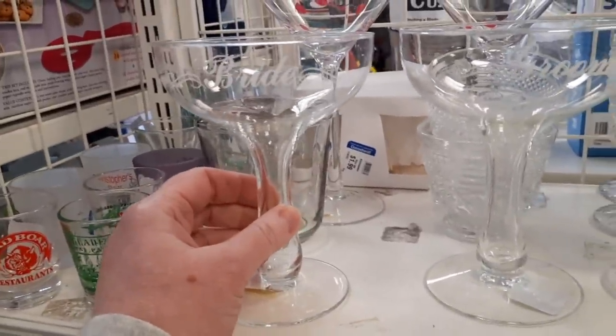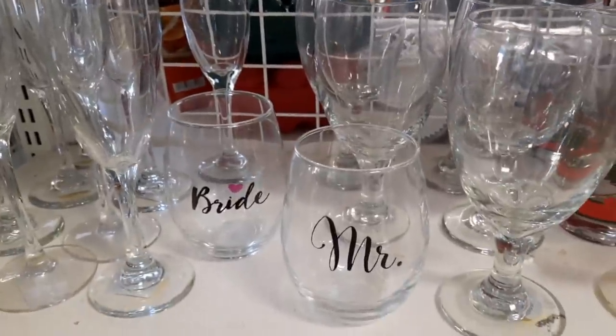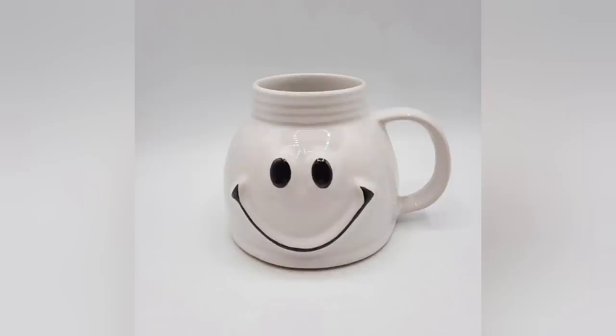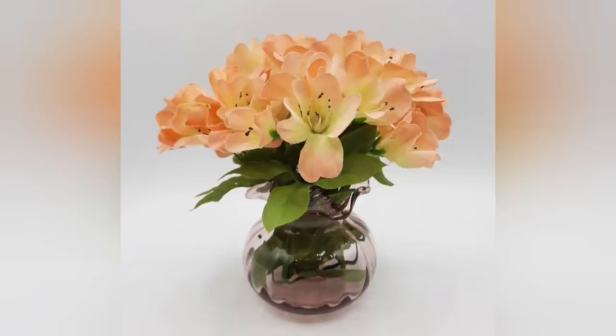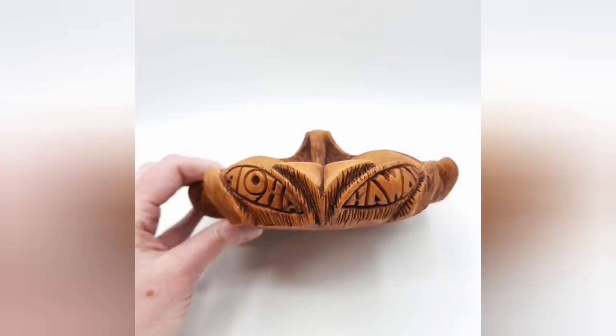And then here are bride and groom champagne glasses, and then right below them, more contemporary bride and mister. So here is everything that I picked up on this trip to Goodwill. We are going to travel further up north and visit some more Goodwills on our way up to the camper. I hope you enjoyed this video and you saw some things that you would like. I hope that you leave a comment telling me what you liked about the video and give me a thumbs up. I truly appreciate your support of my channel. I hope you are having a great day, and I'll see ya. Thank you.